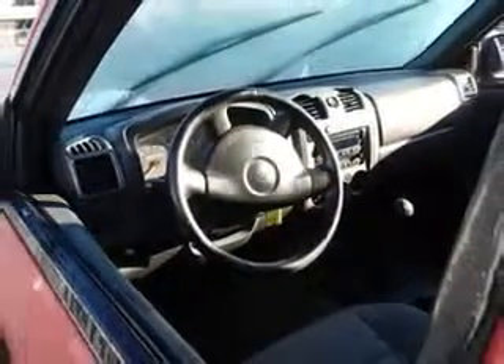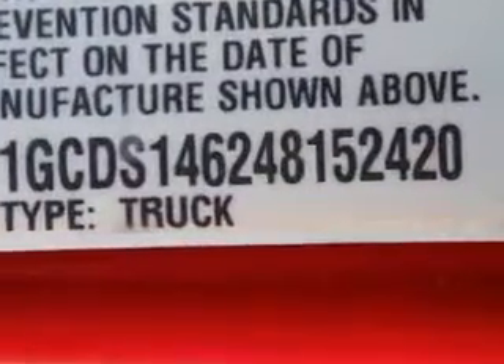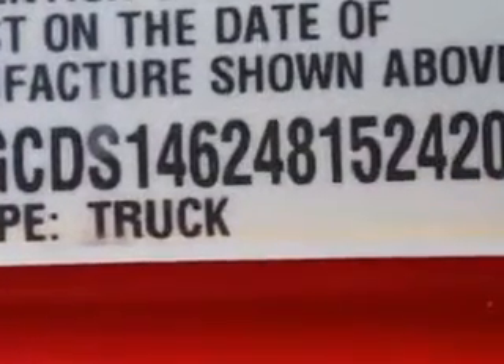Enjoy an impressive 23 miles to the gallon on this utility truck with features like auto headlight on/off, anti-lock braking system, intermittent wipers, dual airbags, illuminated entry system, and much more. Get where you need to go, enjoy the drive, and have peace of mind in this '04 Chevrolet Colorado. See us at Beach Cars today.